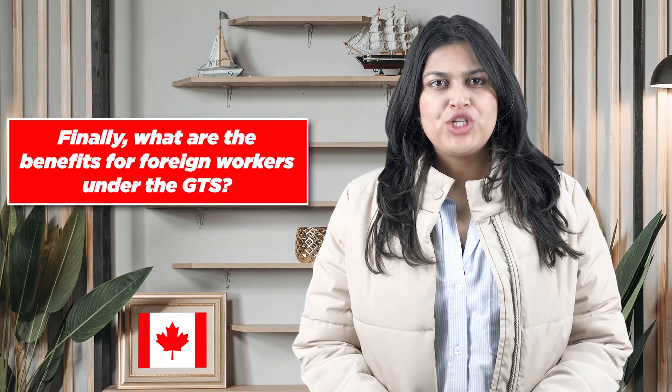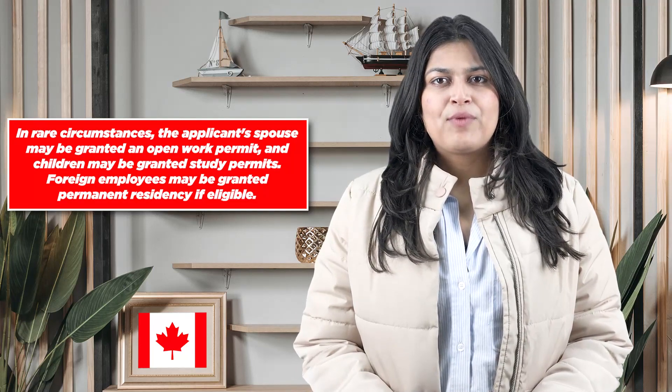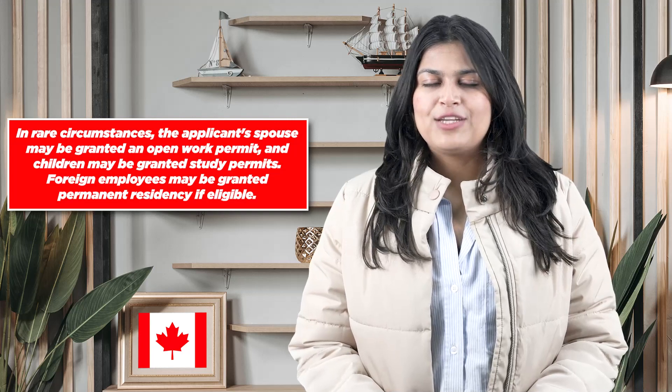Regarding the benefits for foreign workers under the GTS: foreign employees are given a Global Talent Stream work visa and are qualified to work in Canada for their employer. The primary applicant is also permitted to bring their family to Canada. In some circumstances, the applicant's spouse may be granted an open work permit, and children may be granted a study permit. Foreign employees may also be granted permanent residency if eligible.